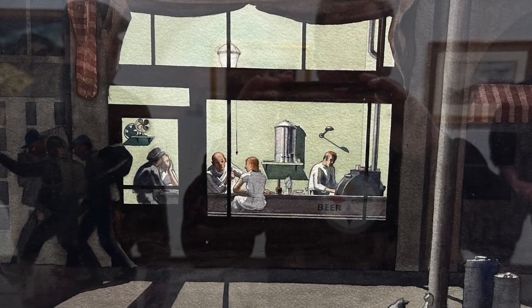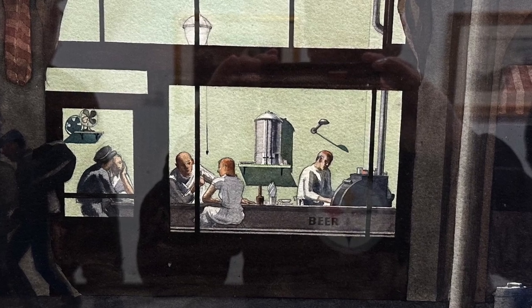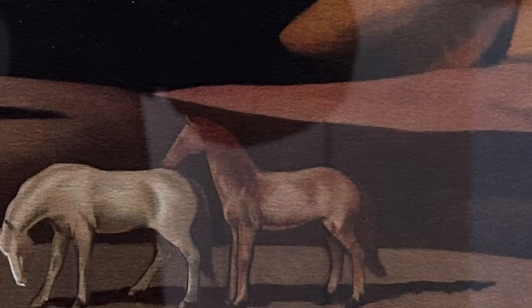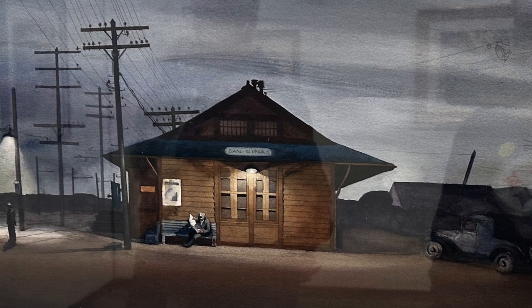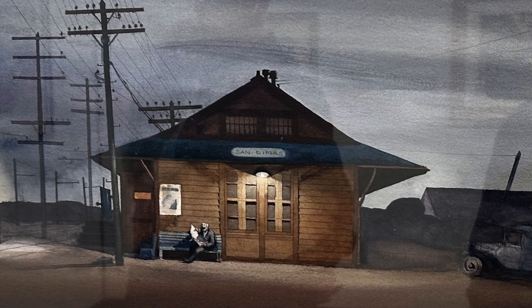Another work by Millard Sheets — this piece was painted in 1933. That year marked the end of prohibition, so appropriately this one is called Beer for Prosperity. Another one by Millard Sheets is titled California, circa 1935. To Millard, the horse represented life and sensuality. Here he combines a sensual and perhaps feminine form of the hills with a mare and stallion in the foreground. This last Sheets painting is called the Sandimus Train Station and was painted in 1933, just a few months before the entire train station burned to the ground.